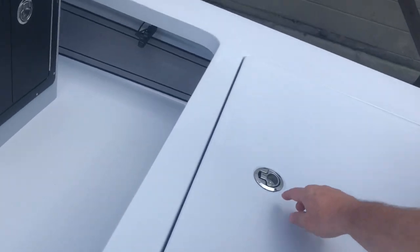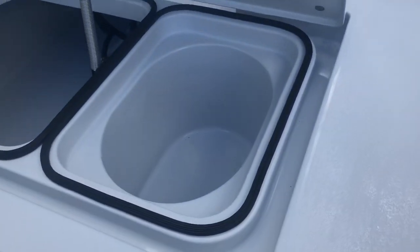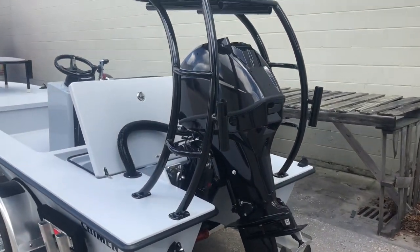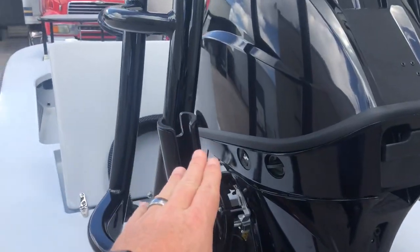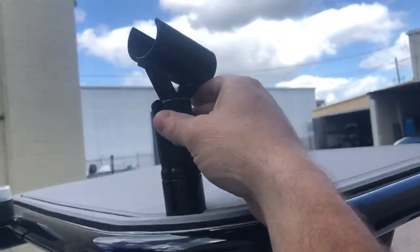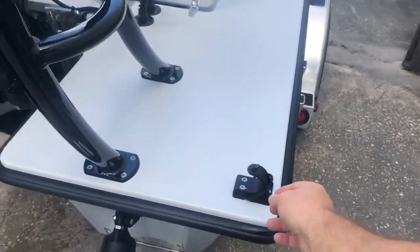Got the back hatch, open over there, that side sealed. Tohatsu 50 on the back, blackout. Welded rod holders on either side. The LED puck, and the V-Marine push pole holder.